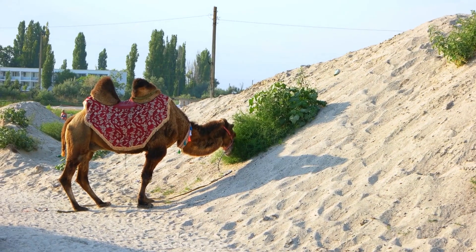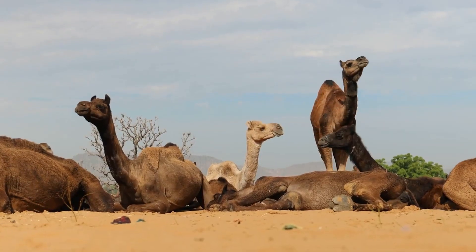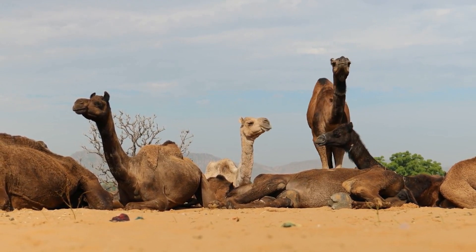The humps on a camel's back are not actually used for storing water. Rather, they are used as a source of energy during long periods without food, as the fat cells in the hump are metabolized to provide energy.